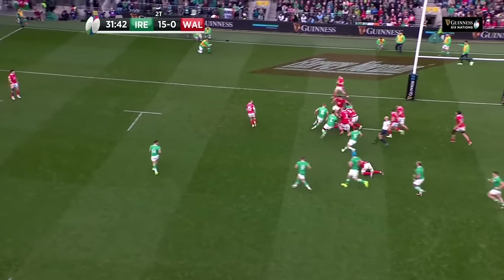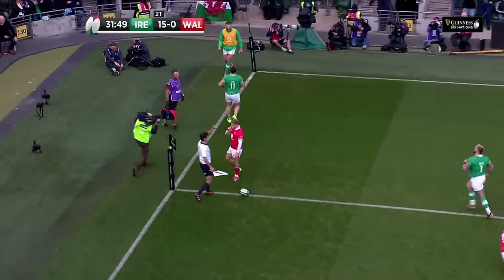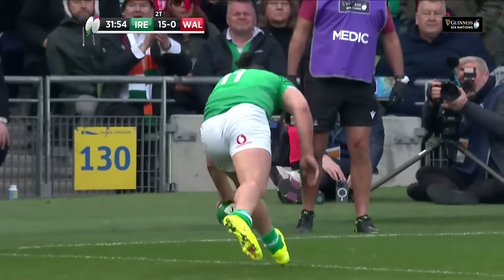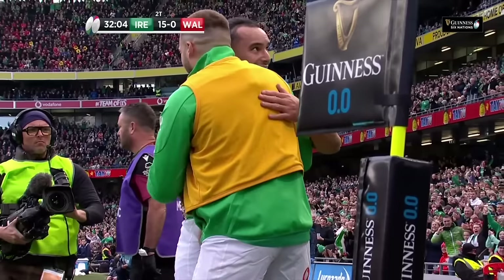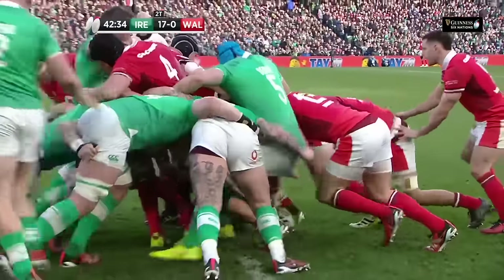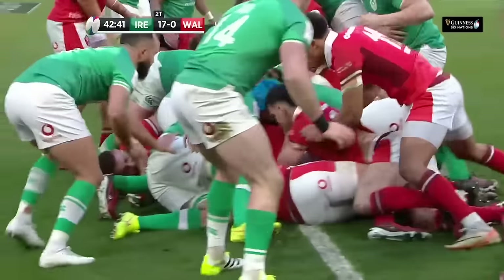You saw a bit of everything from Ireland there — the line-up more, the short carries, they tried to go wide. And eventually the defence broke, but Ireland were made to work for it. There were some really good phases of defence from Wales, every player scrambling to try and stop that attack. But Ireland just so composed — they just keep hold of that ball. They were trying to go short and it wasn't working. Tompkins and North doing what Ireland did in the first half, bringing the backs in to add plenty of muscle to the drive for Wales.